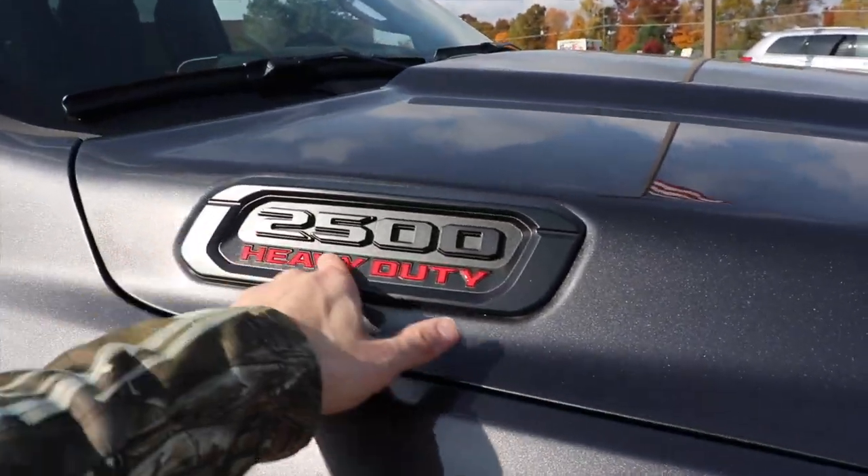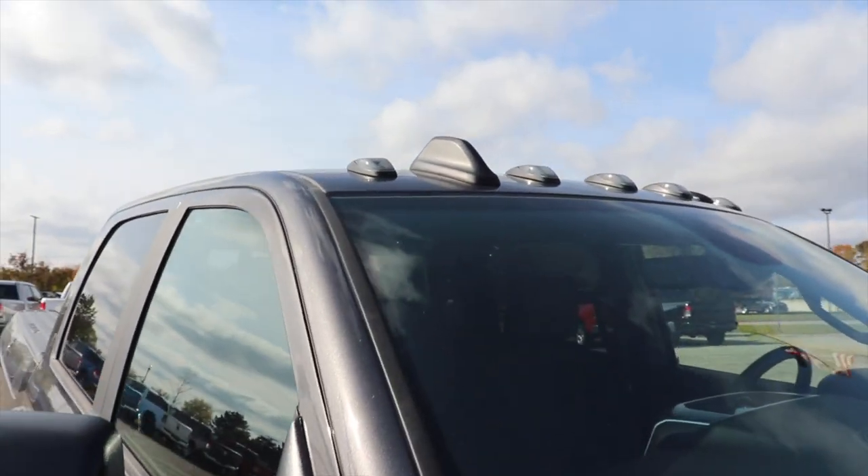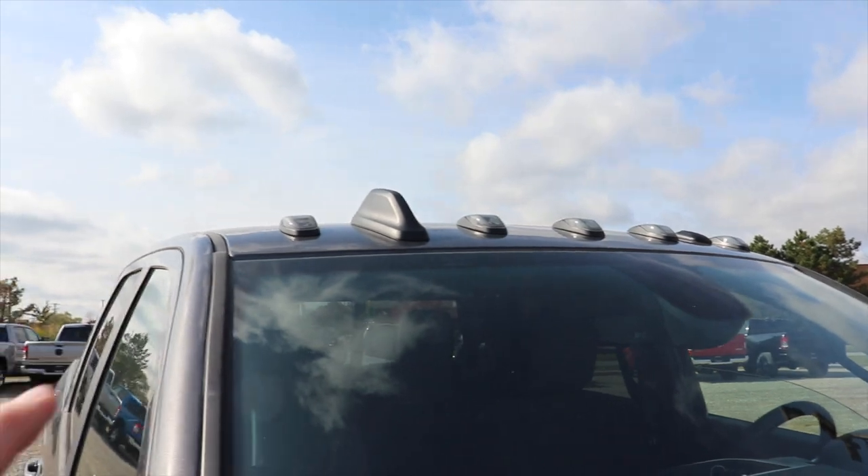Coming around to the side you got your blacked out 2500 heavy duty badging. Up top you got your clearance lights with your radio antenna.